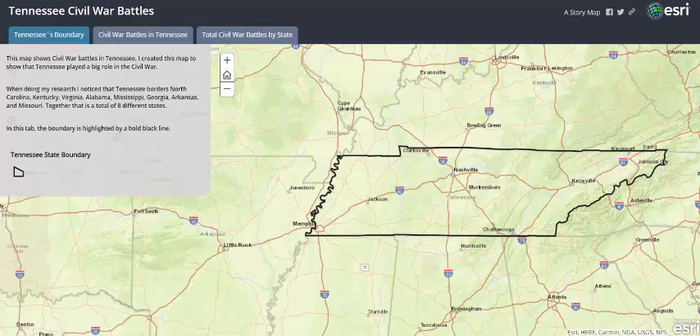Hi, I created this map to show how important Tennessee was in the Civil War. On the first tab is the border of Tennessee represented by a black bold line. And when doing my research, I realized that Tennessee borders North Carolina, Kentucky, Virginia, Alabama, Mississippi, Georgia, Arkansas, and Missouri.